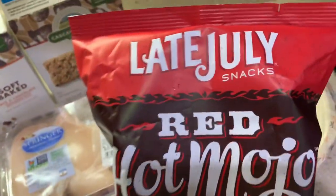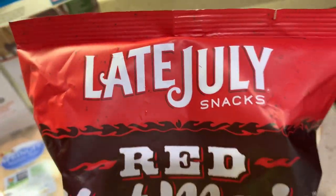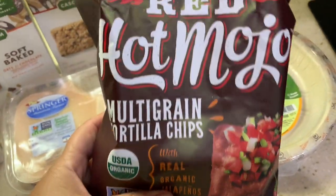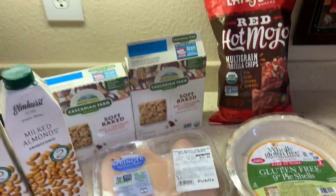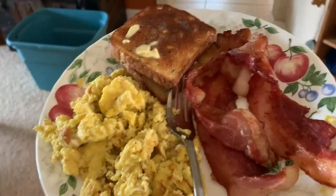I like Late July chips and I thought these were the bacon habanero chips, but they're the hot mojo chips, so I'll have to try them. I really did like the bacon habanero chips though, so I recommend them.